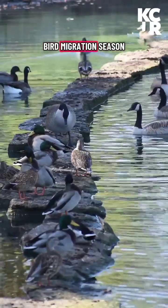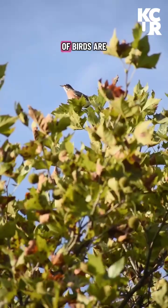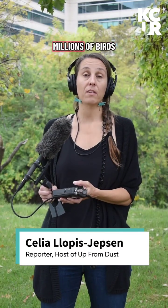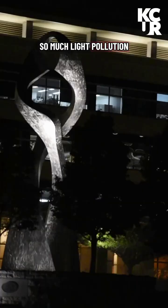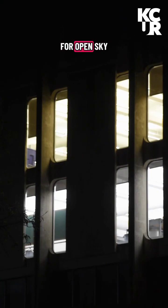It is peak bird migration season right now in Kansas and Missouri. Hundreds of millions of birds are flying through the area, but a lot of them will not survive — because millions of birds run into buildings on their journey. Kansas City is actually one of the top 10 riskiest cities for migrating birds, because it is right in the middle of a key bird migration corridor and it produces so much light pollution. That light confuses birds and draws them into cities where they hit buildings or windows that they mistake for open sky.